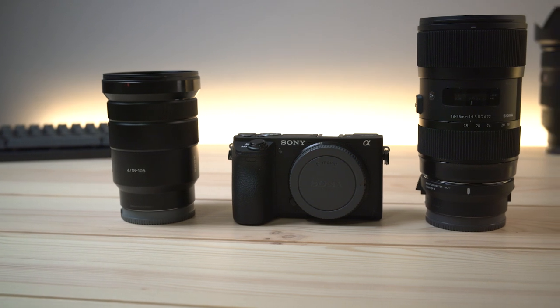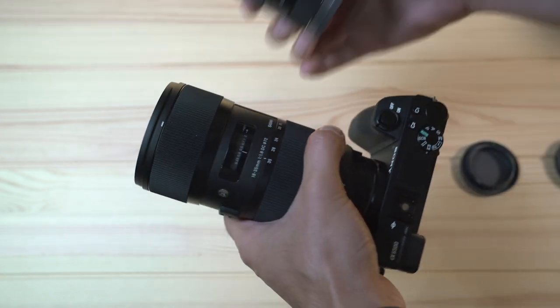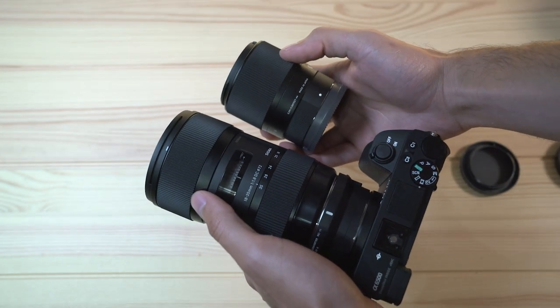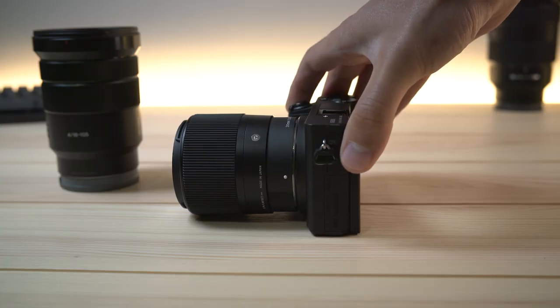If portability is your thing and you need a great lightweight lens that still gives you really good sharpness and image quality, I would lean more towards something like a prime lens — meaning it's a fixed focal length. This is a 30 millimeter lens from Sigma, so there's no zoom in it. The nice thing about this lens is it's super sharp and the images from it are really high quality.